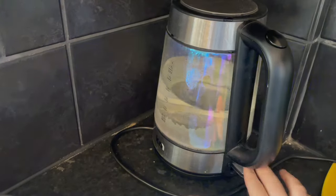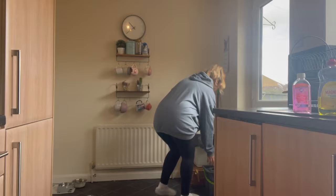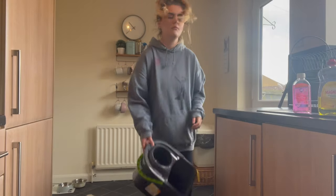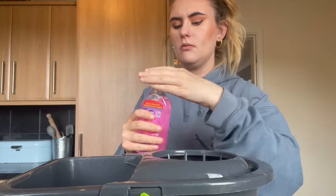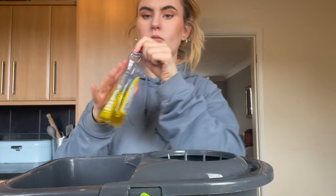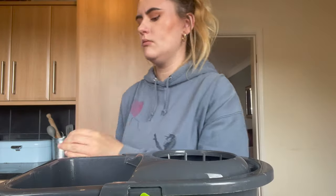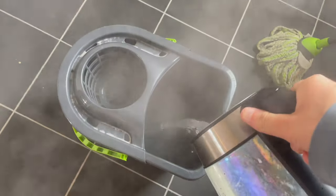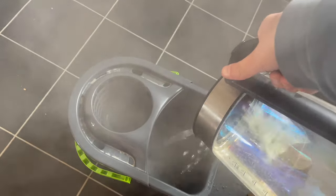I'm just about to go and clean and mop the floor in the living room. I use something from Aldi — it's like their version of Zoflora, but cheaper. I also add in a little bit of washing up liquid. I just feel like that with boiling water smells really nice and cleans the floor really well.